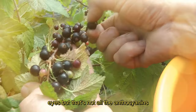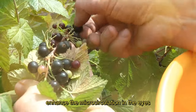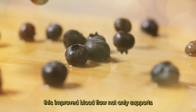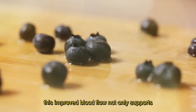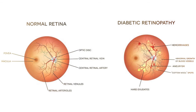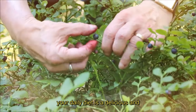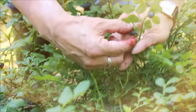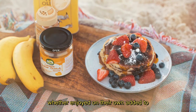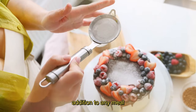But that's not all. The anthocyanins found in blueberries have been shown to enhance the microcirculation in the eyes, ensuring that essential nutrients reach the delicate tissues. This improved blood flow not only supports optimal vision, but also aids in the prevention of conditions such as diabetic retinopathy. Incorporating a handful of blueberries into your daily diet is a delicious and convenient way to give your eyes the nutritional boost they need. Whether enjoyed on their own, added to yogurt, or blended into a smoothie, blueberries are a tasty and eye-friendly addition to any meal.